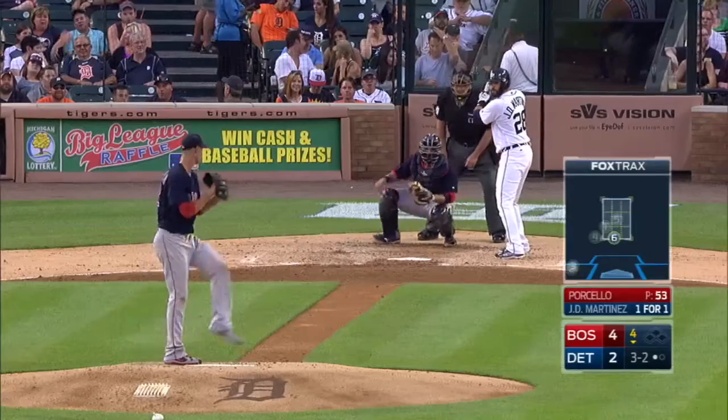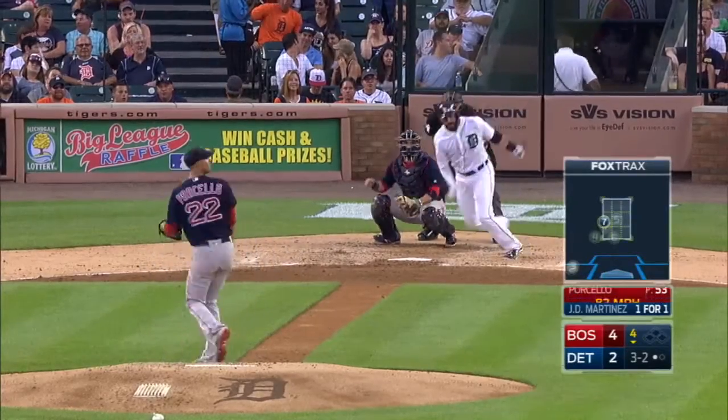That's the kind of path you have to take against sinker ballers, and he barreled him up nicely. And a line drive base hit out of the reach of Bogart.